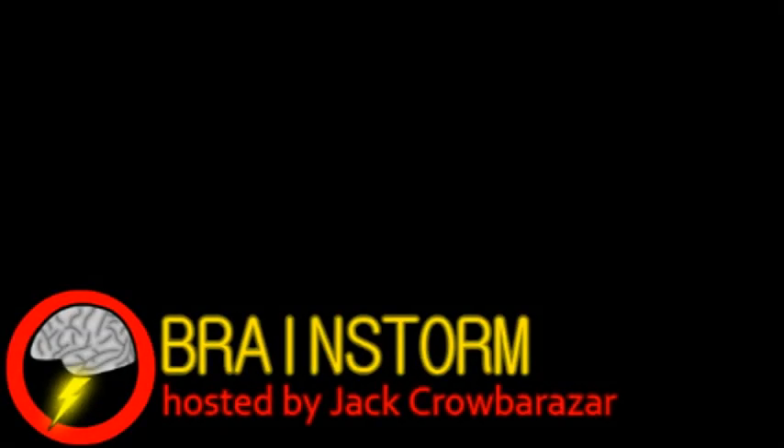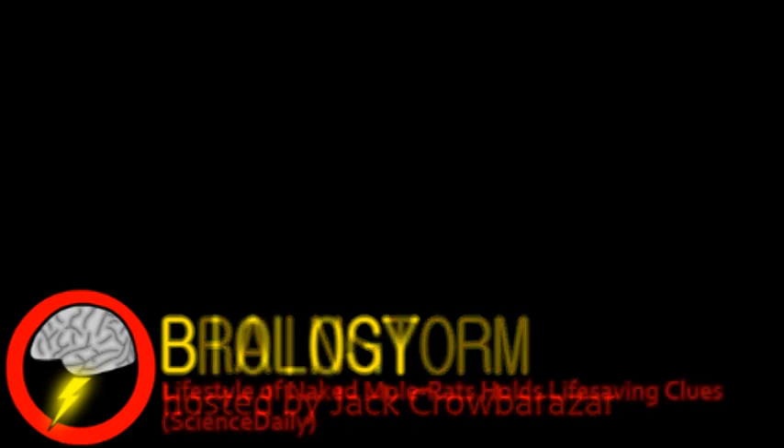Welcome to Brainstorm, where we give you a glimpse into the world of science for this Monday, March 5th, 2012. We begin with the world of biology.